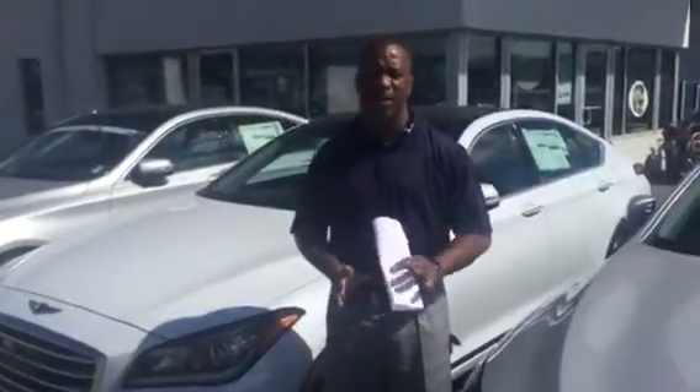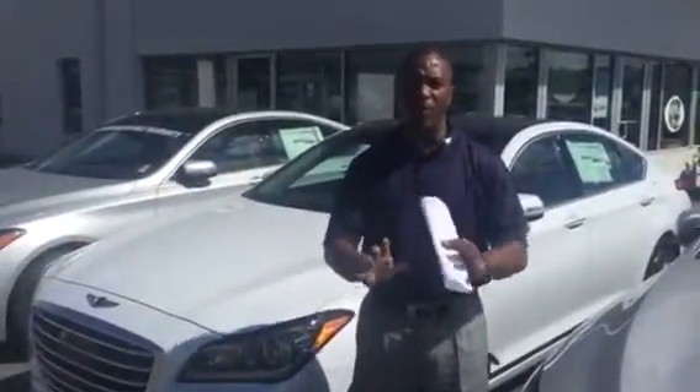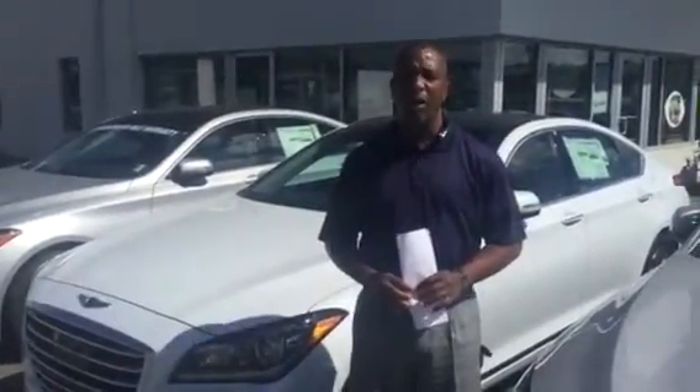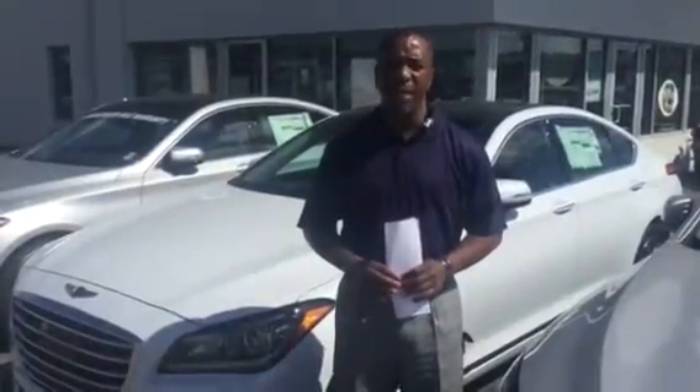It also comes with 5-year unlimited roadside assistance. So my name is Tony Finley, I'm your preferred salesman here. You can reach me at 205-380-6250 or hit me on my cell at 205-335-3988.